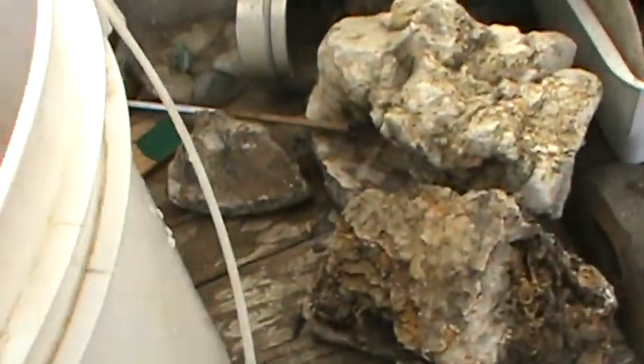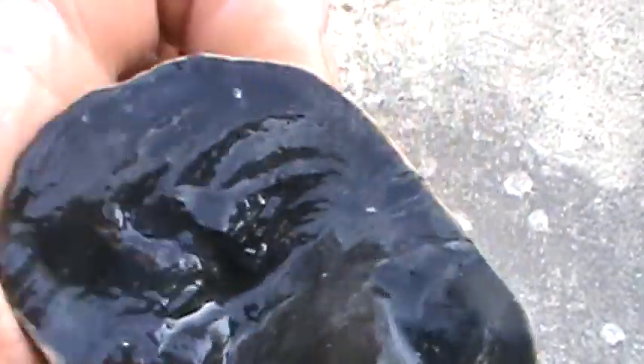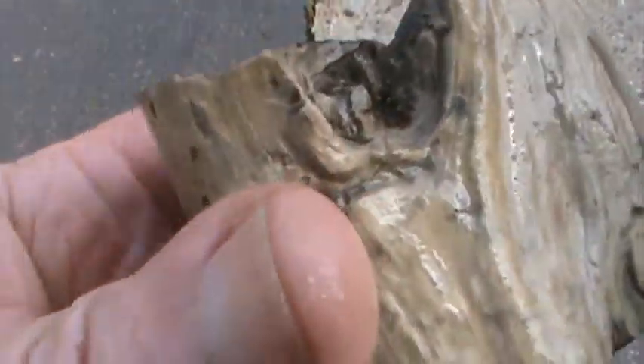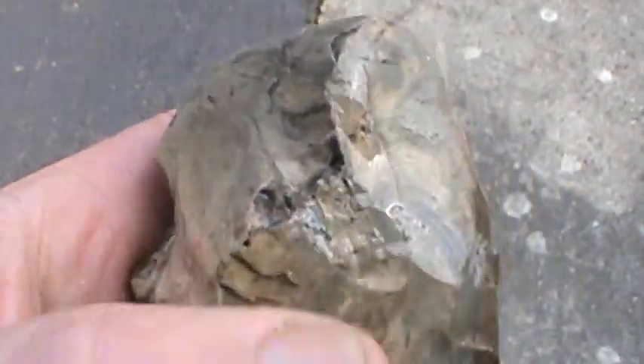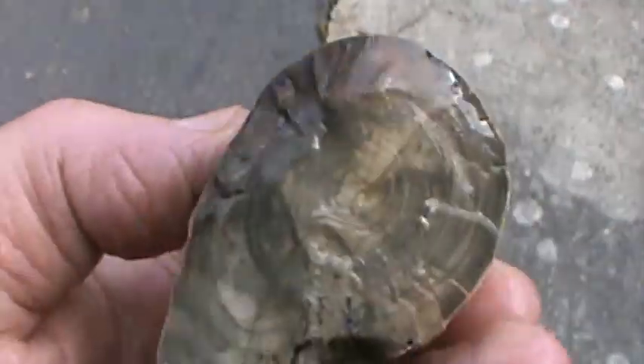Maybe I'll just polish this side and leave it that way. What else I got in the goody box? Petrified wood — a piece of round with knots in it. Pretty carboned up, black. I think I'll just run it on the buffer wheel on the outside and keep it that way as a display.